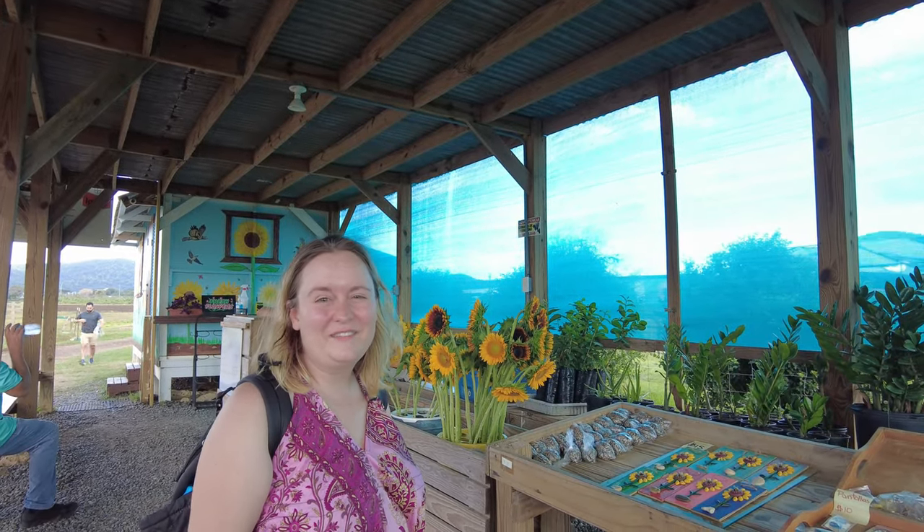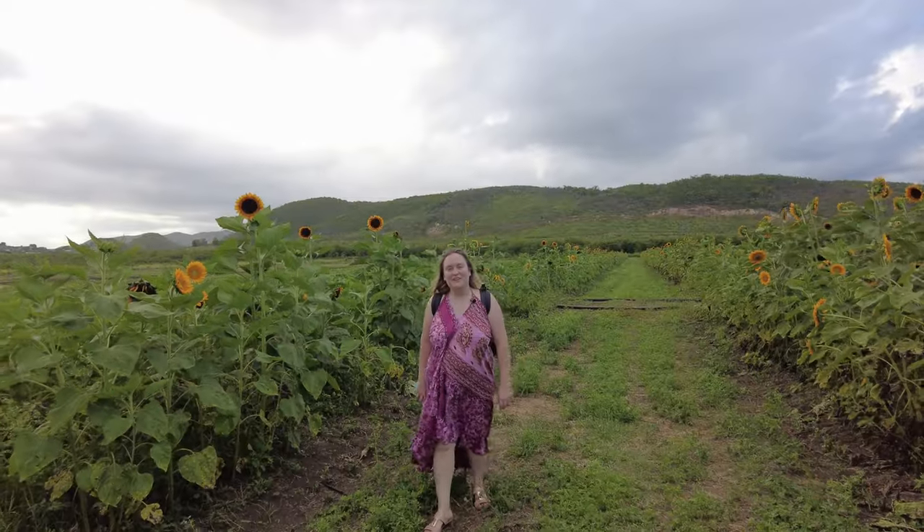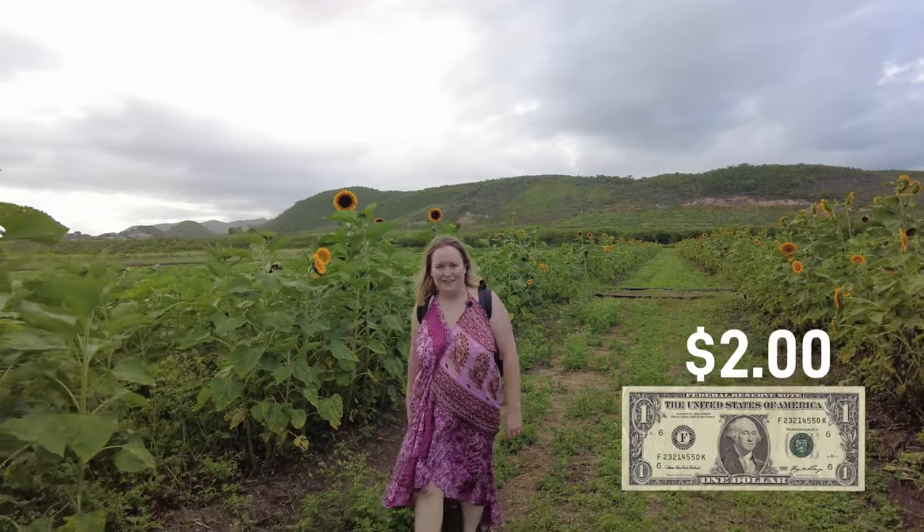They also have this super cute shop where you can buy fresh natural sunflower seeds, sunflowers, and some cute souvenirs. It's really easy to get here — just put it in Google Maps. It's $2 per person. It's a wonderful place to visit and super easy to find.